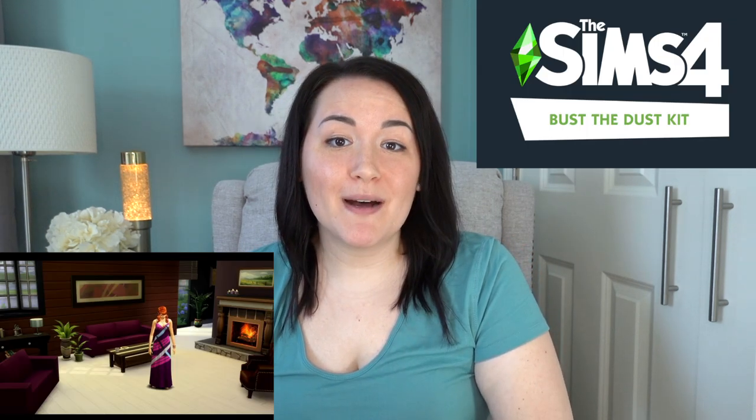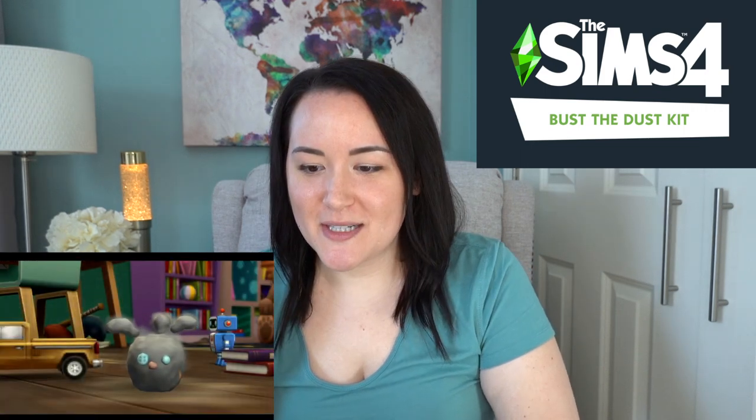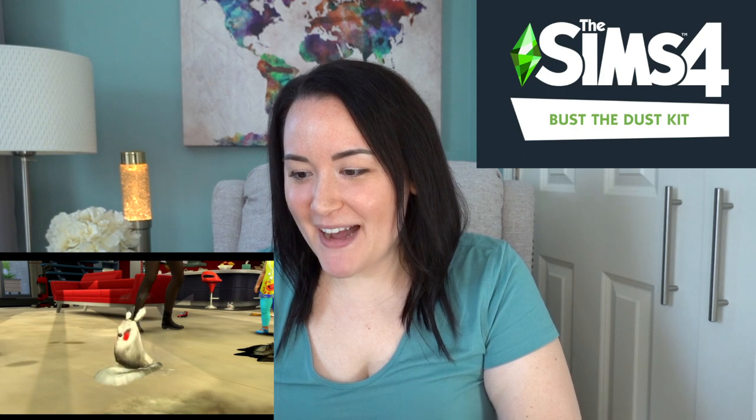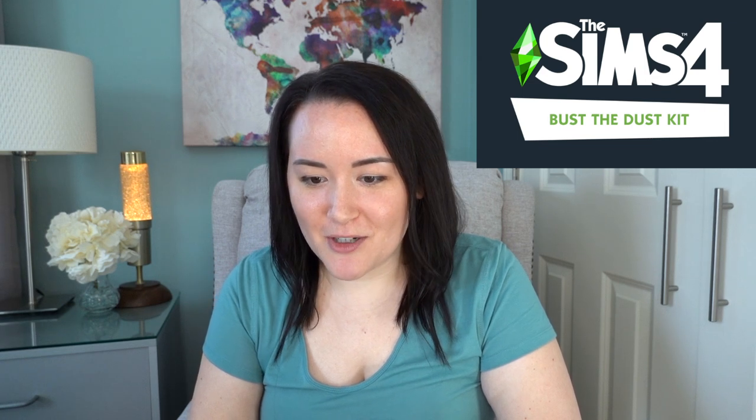Next up we've got The Sims 4 Bust the Dust Kit. Dust off the vacuum and tidy up — dust is piling up and spawning friendly bunnies and dastardly filth fiends in Sims homes. Get rid of the muck by cleaning or settle in for a messy life. Conquer chores with new buffs and rewards for each dust level, vacuums to help fight the good fight, and aspirations related to cleanliness.